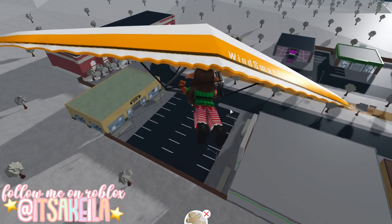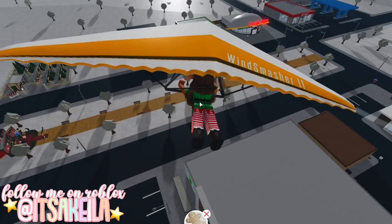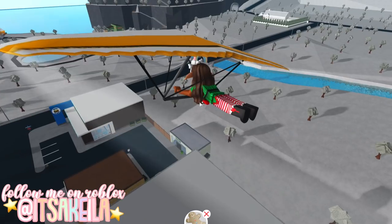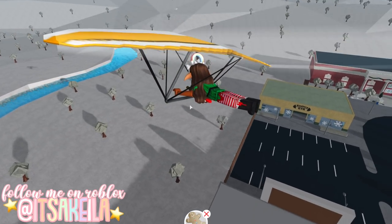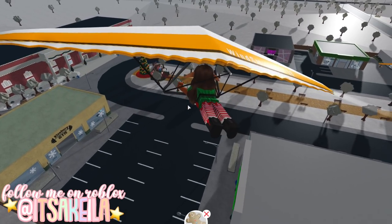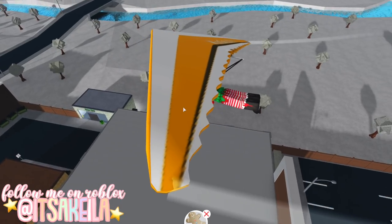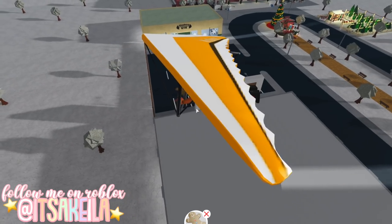I'm gonna go ahead and make a few circles around the BFF supermarket so we get a bit lower, but not too low because then you're just gonna have to start all over. And then when I feel like I'm close enough I'm gonna press the space bar so I jump down and hopefully we make it.